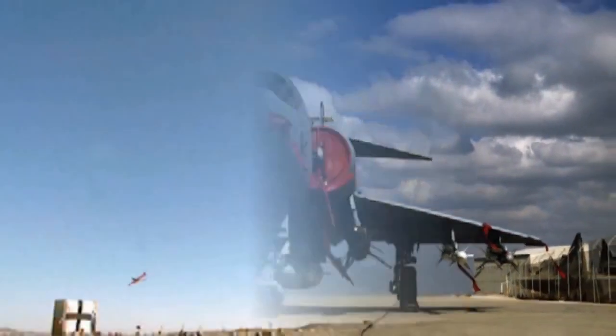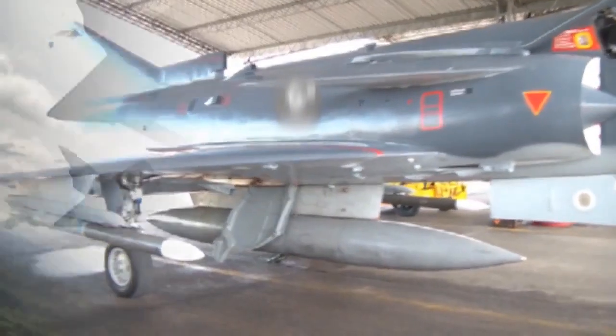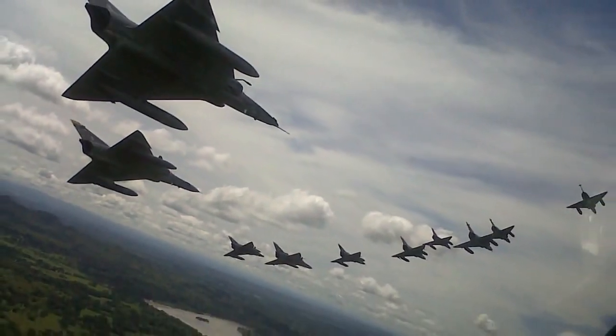The Kfir pilot is able to deploy a wide range of proven weapon systems with the highest precision. These weapons have all been fully integrated and tested on the upgraded Kfir fighter aircraft.